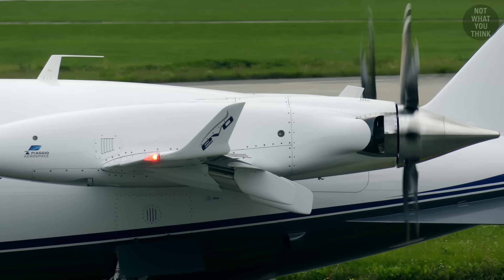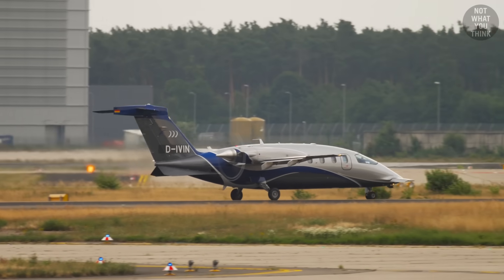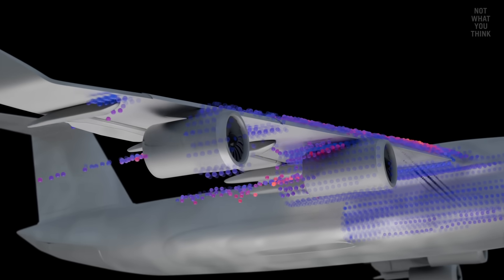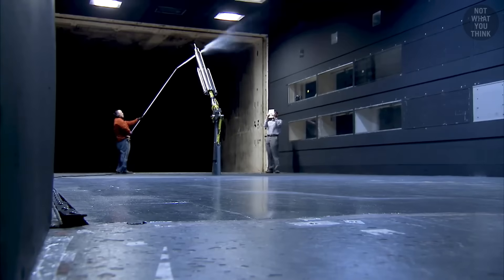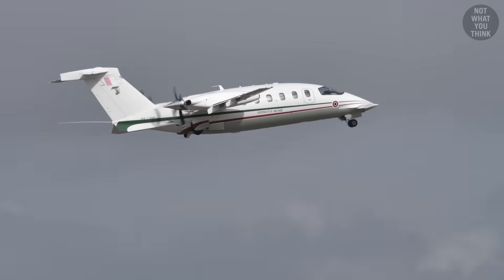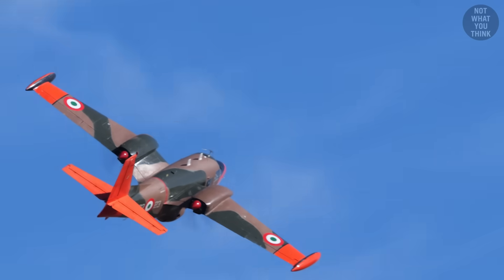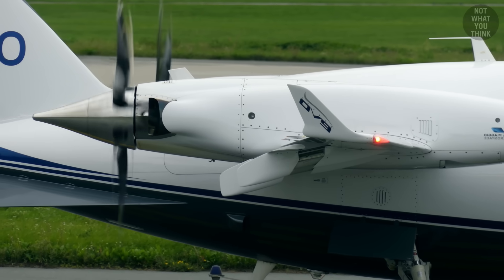But that's pretty much where the benefits of a pusher aircraft end, and its long list of downsides begins. Once the laminar airflow goes over the aircraft, it can't help but become somewhat disturbed, even when going over smooth surfaces. In a pusher configuration, it's this turbulent air that is then ingested by the propeller on the back. And because propeller blades, just like airplane wings, produce lift and drag, turbulent air makes them less efficient.